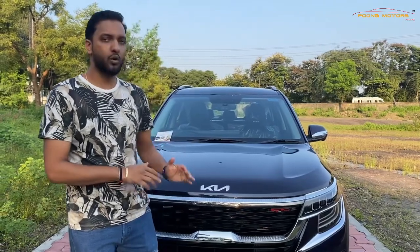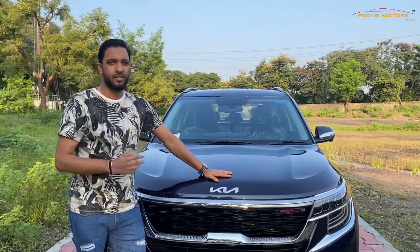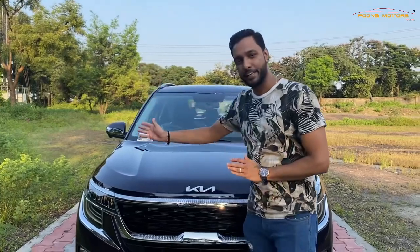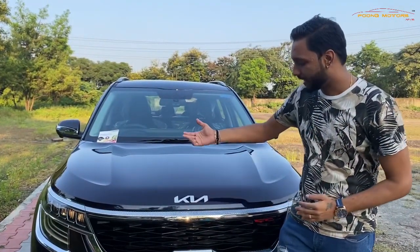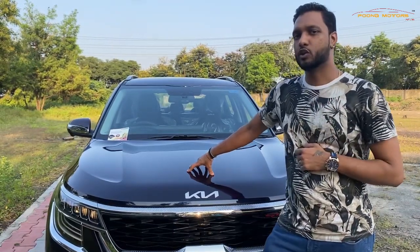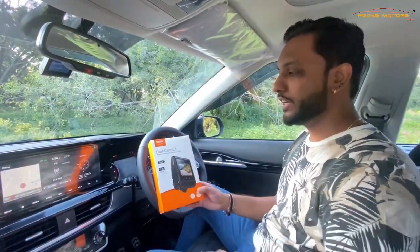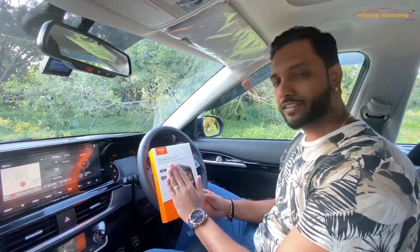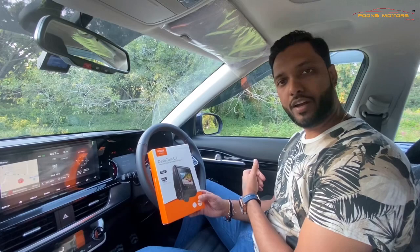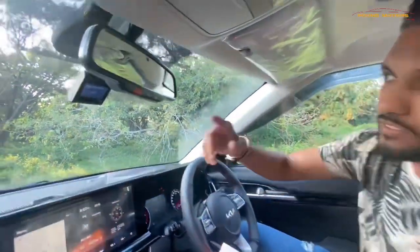That's the overall look of the car with the paint protection film. Another important thing we have installed is a dash cam — the Rove C1 by Anker, which is a very superior brand. There are many models available; we have installed the Rove C1 in this car, which features Nighthawk Vision and very good recording capability.